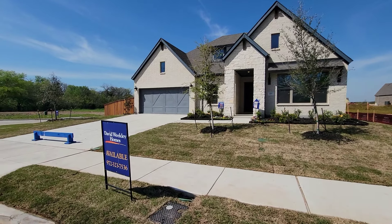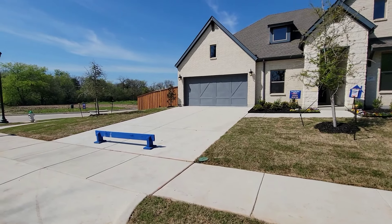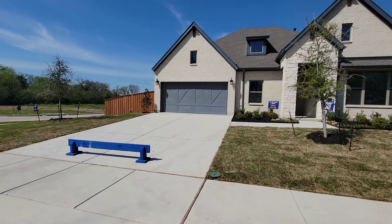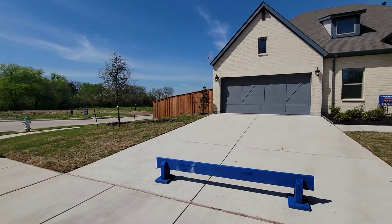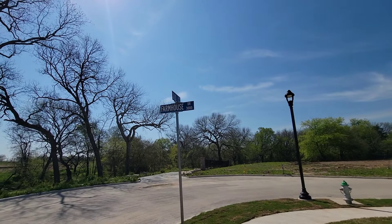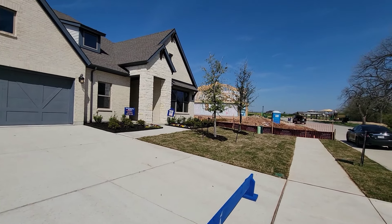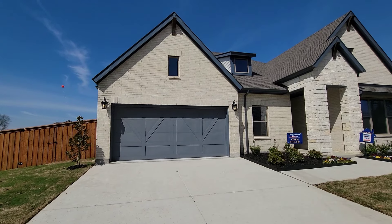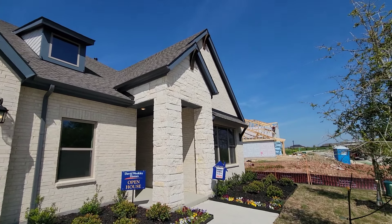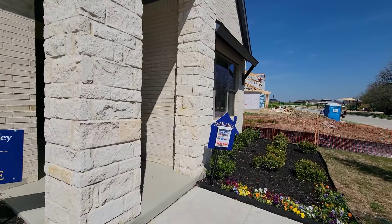What's up everybody, Box here in 5760, right here in Midlothian, Texas at Redden Farms. David Weekly is the builder. This house is available — we're right here on the corner of Farmhouse and Silo in Redden Farms. From the outside you can see the two-car garage. I think it's a four-bedroom, but we're gonna go in and check this thing out.